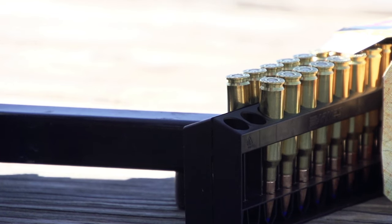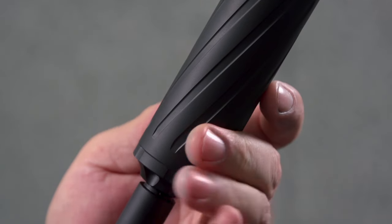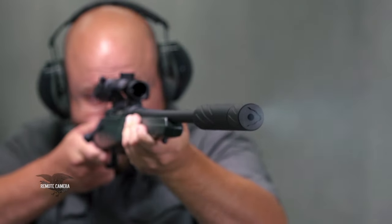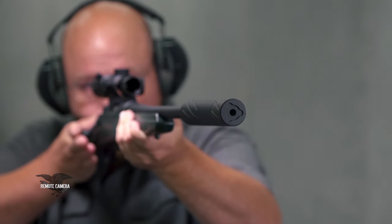Some of the trends we're seeing in American deer rifles today are smaller cartridges, and threaded muzzles — they either come with a brake or they're ready to accept a suppressor. That's really off the hook these days. Look across the counter at any gun shop and almost every gun has a brake on it or thread protectors, ready for a brake or a suppressor.